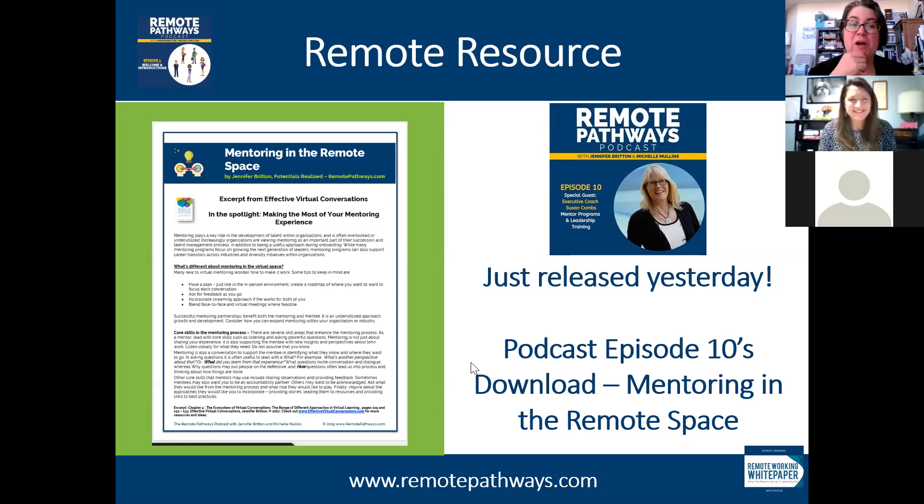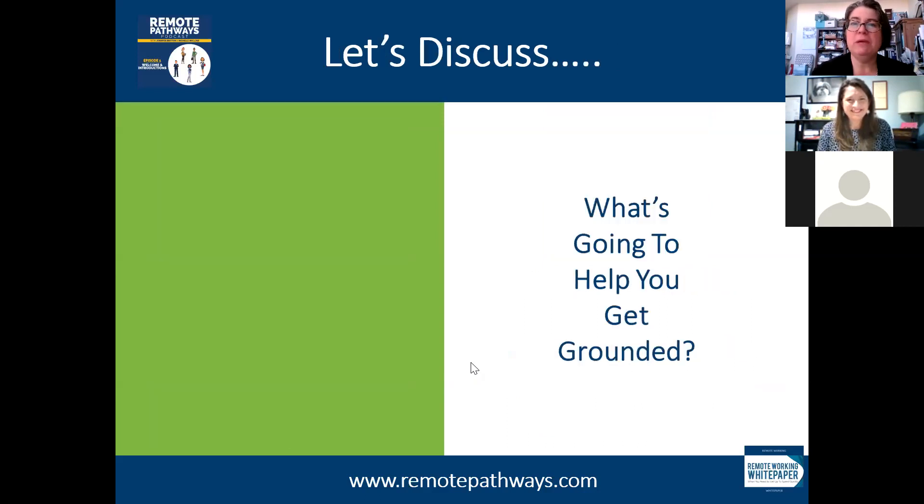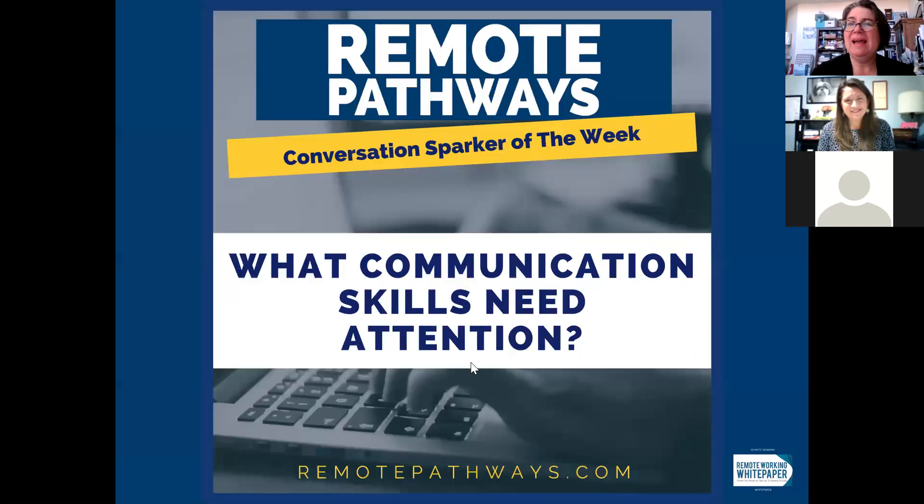I'd give a little shout out for a national nonprofit in the US called NaNoWriMo. It's April and they always hold 30 days of focus on something they call Camp NaNo, which is really an opportunity to either write — or I'm using it to edit and do creative work with my audio readings. Our conversation sparker of the week is: what communication skills need attention?